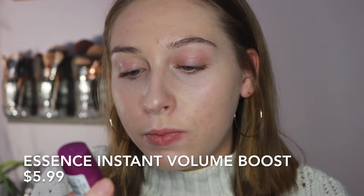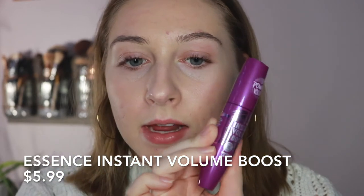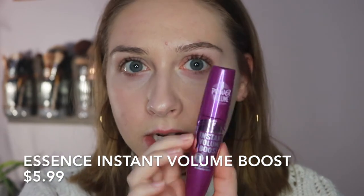I'm gonna go ahead with the first two mascaras that I've already tried, so this won't really be a surprise if you've watched my other videos, but I'm gonna try them again. I'll do on this eye the Essence Instant Volume Boost Mascara, and this was $5.99. It says ready in 10 seconds, smudge proof, and intense black.